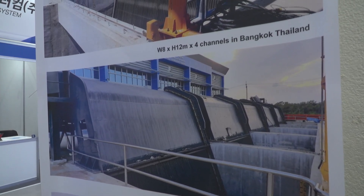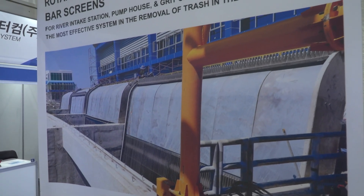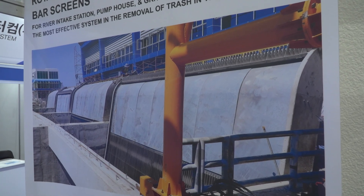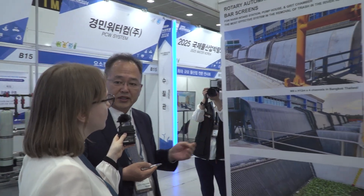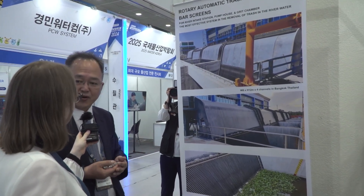This is very important equipment because of climate change. We need to provide solutions for heavy rainfall in the summertime. I noticed you have a Thailand installation here. We have entered 19 countries, including Southeast Asian countries, Middle East countries, North Africa, and some European countries. In Thailand alone, I have installed 32 units across the whole country.